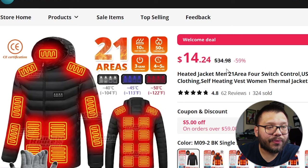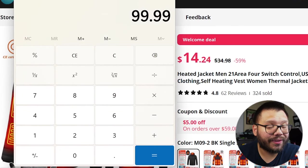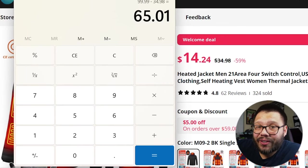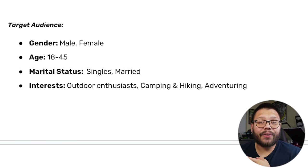On AliExpress, we can see it's running for a regular price of $34.98. So subtracting $34.98 from $99.99 gives us a profit of $65.01 — that's probably the best profit we've had so far. $65 on one item is pretty high ticket. Honestly, if you have anything winter-related in your store, don't sleep on this item — it can make you some good money. We're going to be targeting people between the ages of 18 and 45 with interests in outdoor enthusiasts, camping, hiking, and adventuring.